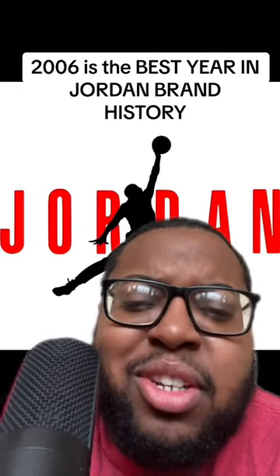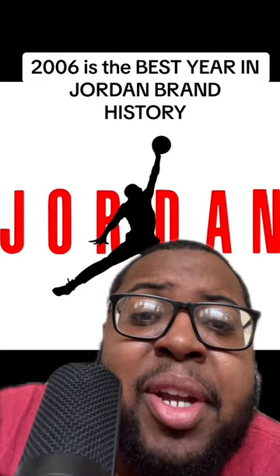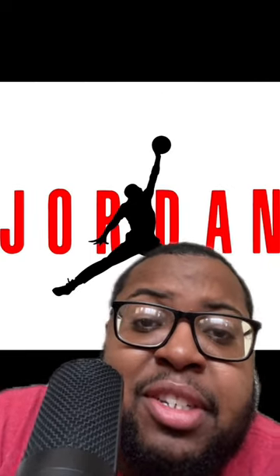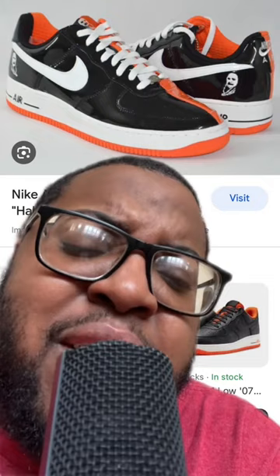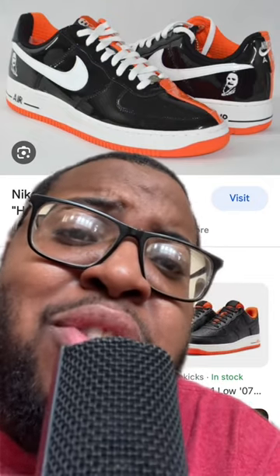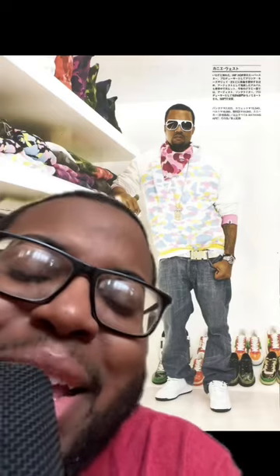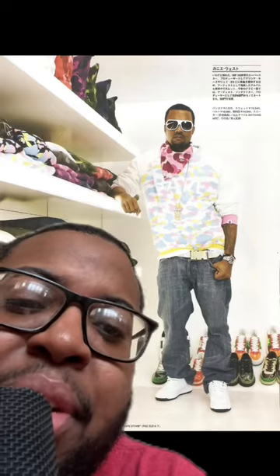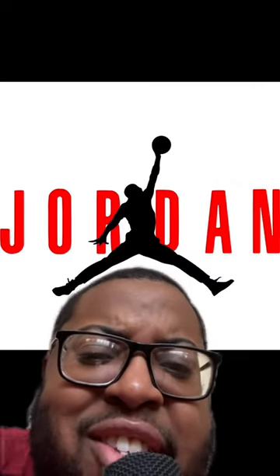People always ask me when did you start collecting, and I'm going to tell them the best year in Jordan Brand's history: 2006. So in peak Air Force One era — when I say peak Air Force One era, this was peak creativity of the Air Force One. Air Force One was on top of the world. It is embedded in my head at this point. The Jordan releases that year was everything. Let's get into 2006.